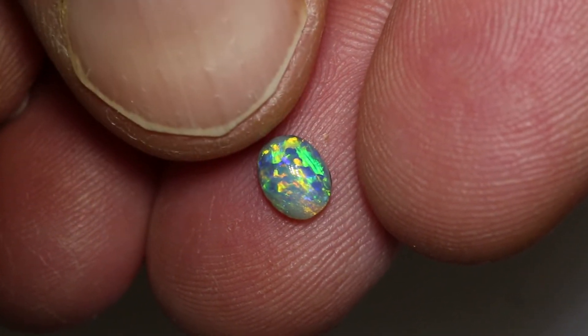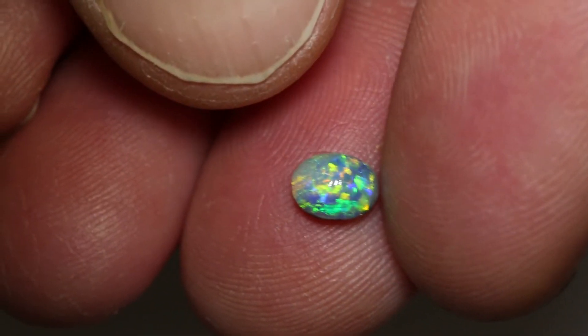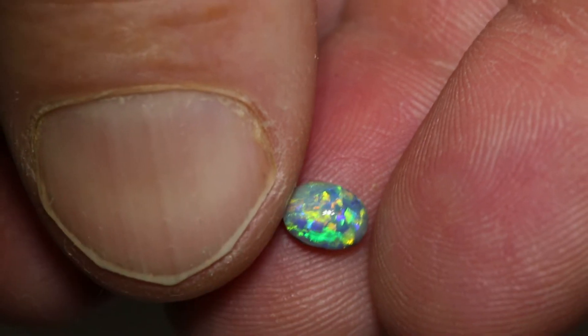Beautiful, beautiful pattern. It's got a gorgeous pattern on one side and then a mossy pattern on the other, and a cute little ring stone.